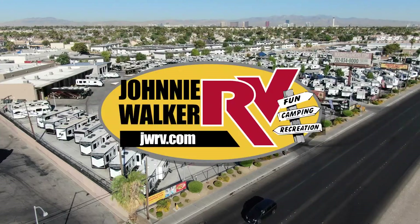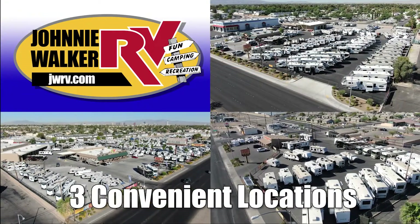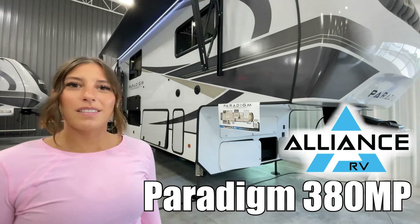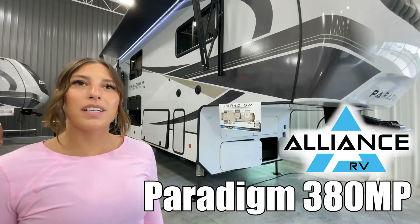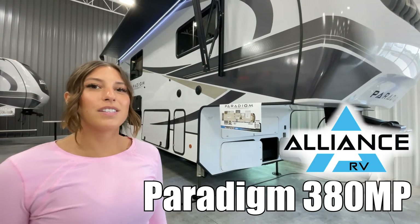Here's another great RV from Nevada's number one RV dealer, Johnny Walker RV — family owned and operated since 1963. Hi, my name is Mackenzie and today we're looking at the Paradigm 380MP by Alliance. Let's go take a look.